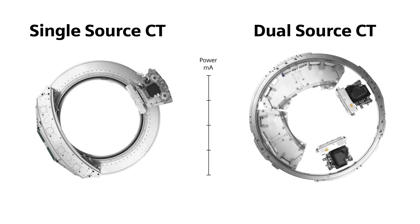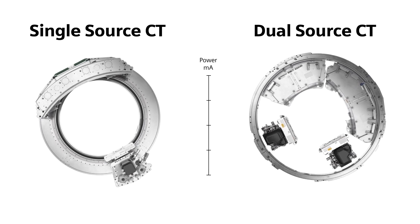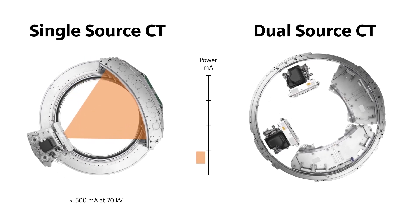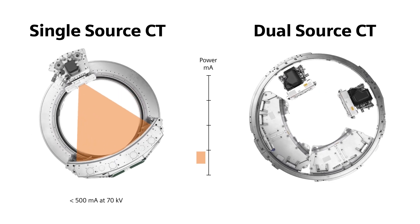Sometimes you need a lot of power to enable lower radiation dose and contrast media amounts. Most single source scanners provide a range of 500 to 800 MAS, although not all at low kV levels.